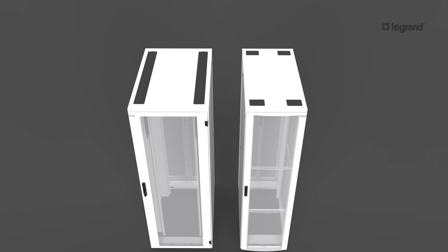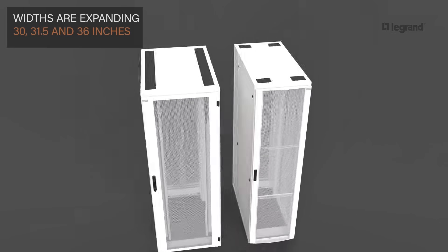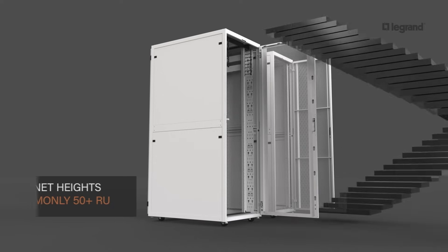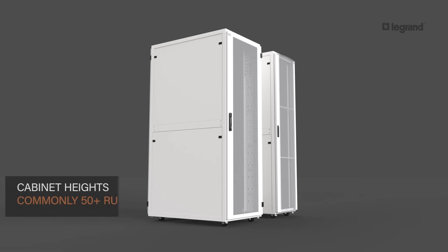The standard 24-inch or 600-millimeter cabinet widths are expanding to 30, 31.5, and 36 inches. Depths are now routinely 48 inches deep or more, with heights of 50-plus RU only limited by room access and safety requirements.